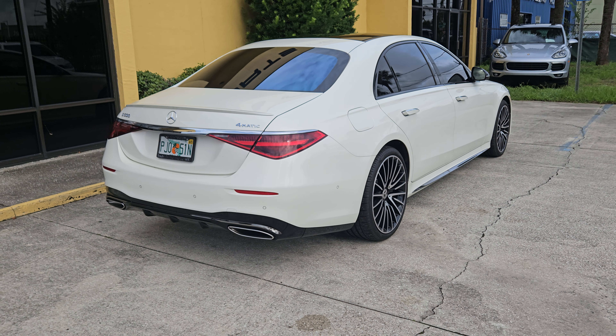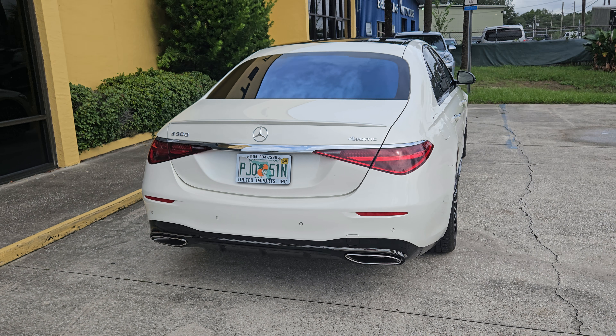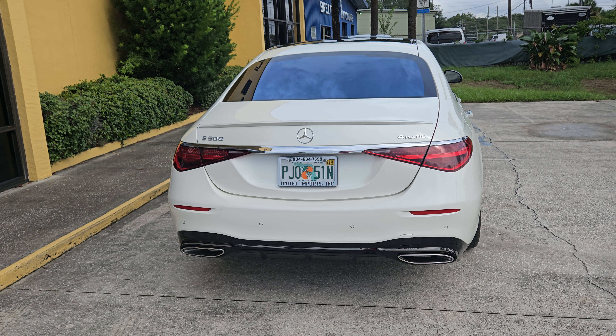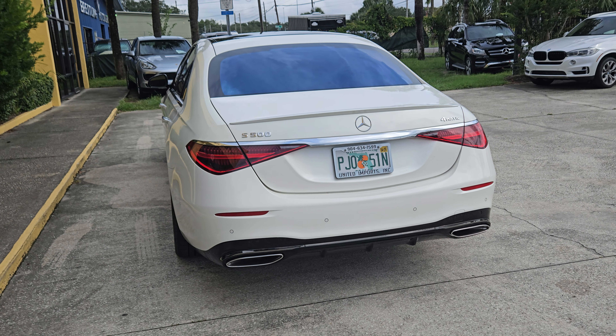It had a very high MSRP of almost $125,000, so it is very well optioned. I've been driving the car for almost a week and have put close to a hundred miles on it, maybe a little more, and I can tell you it drives like a new Mercedes.